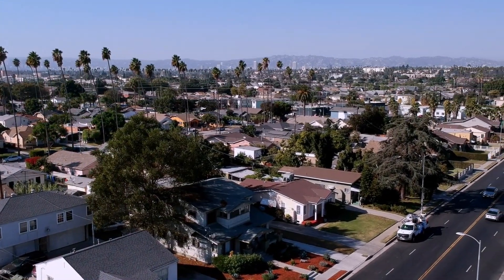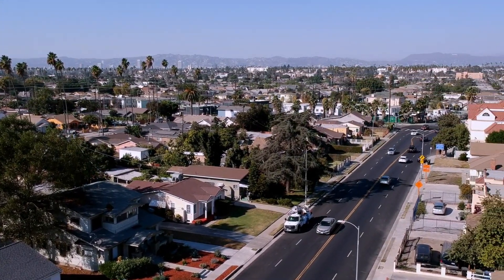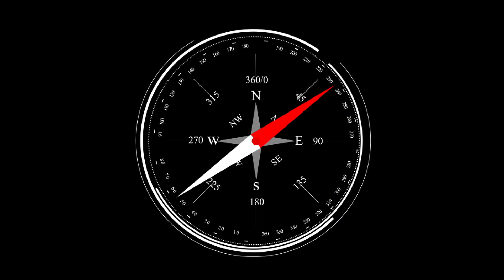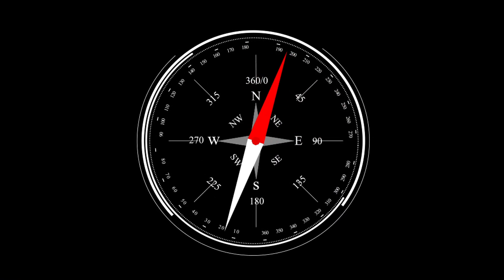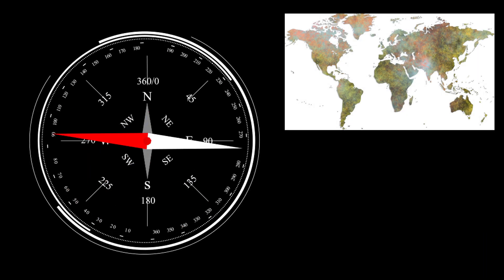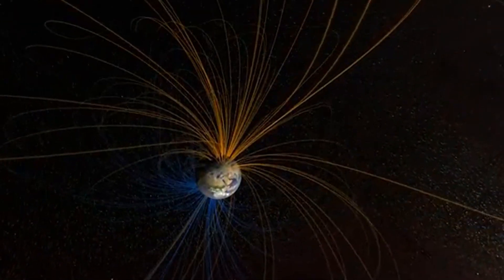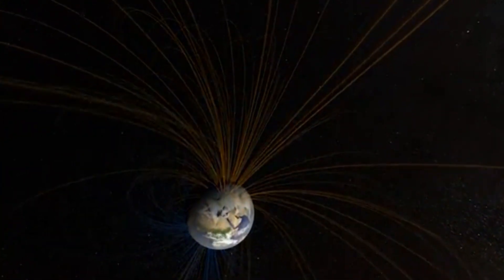Imagine using a compass in a familiar place where it has always pointed north in the same direction. But one day you notice something strange — the needle has flipped. What once pointed north is now pointing south. This could be a sign of something many people don't realize: a reversal of Earth's magnetic poles.